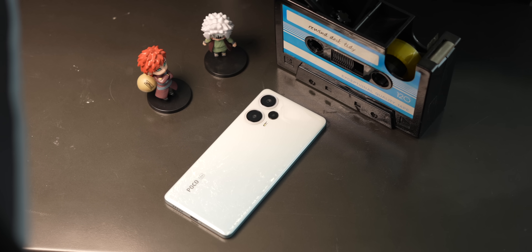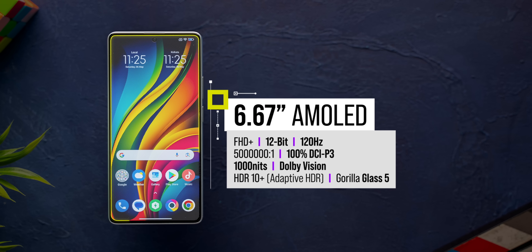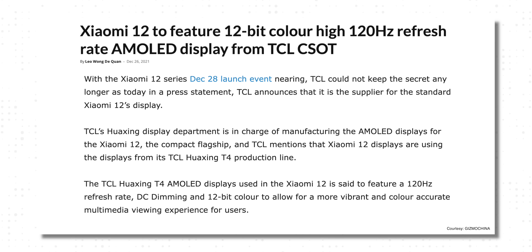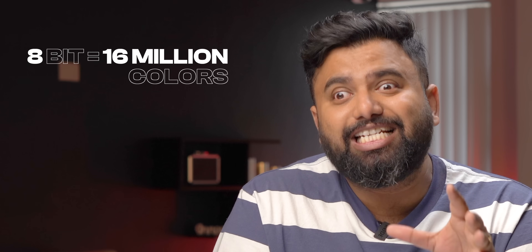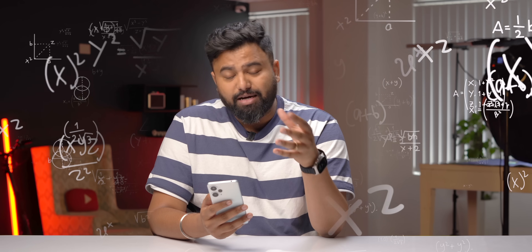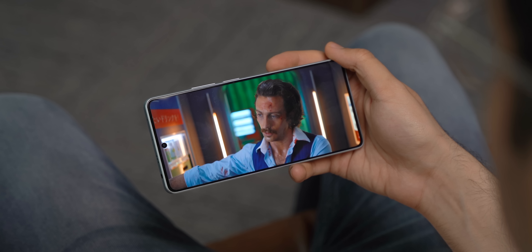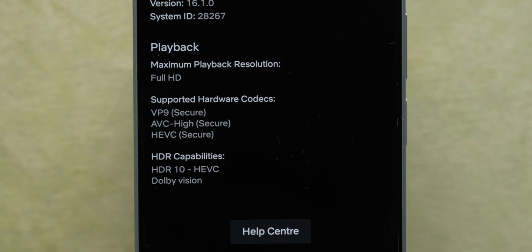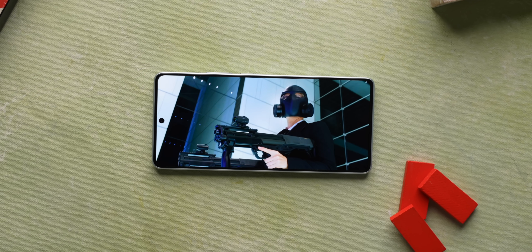The next most interesting thing about this phone is the design and display. The display specs are very good: 120Hz AMOLED, 1000 nits peak, Dolby Vision — and interestingly, this is a 12-bit display. The Xiaomi 12 flagships were the first phones with 12-bit panels, so having a 12-bit display in a non-flagship phone sounds pretty good. To give you an idea: 8-bit is 16 million colors, 10-bit is 1 billion colors, and 12-bit is 68.7 billion colors. Note that 12-bit color is only available in Dolby Vision encoded videos — and the good thing is this display supports Dolby Vision, even in apps like Netflix. Colors in Dolby Vision shows and movies look absolutely great on this panel.